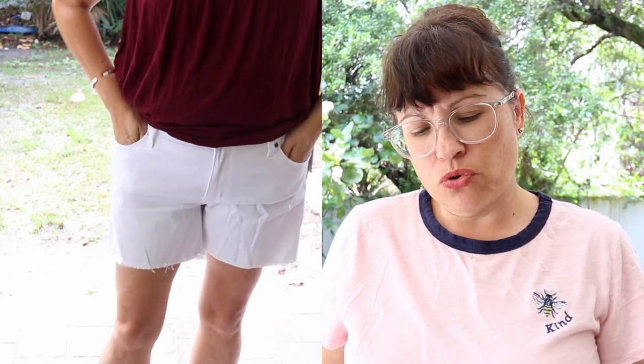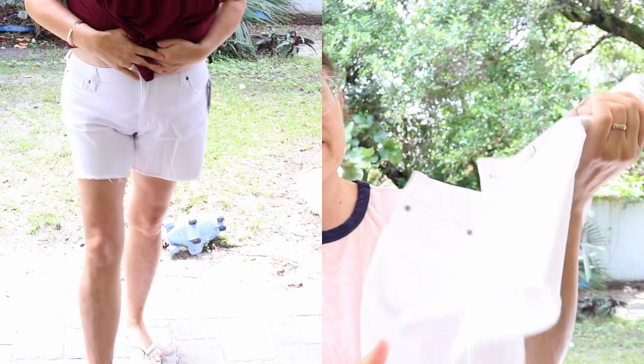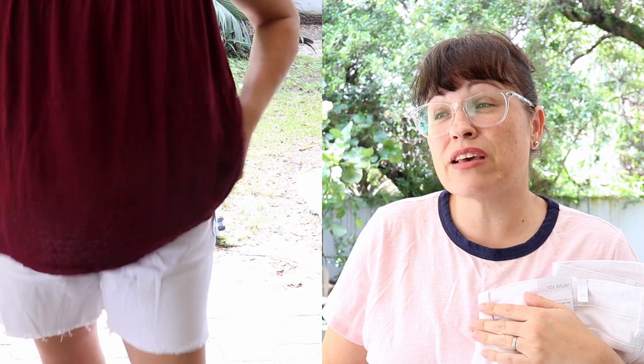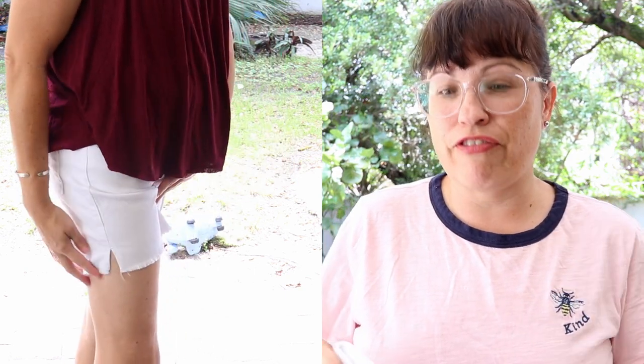Next up are these pants — oh my goodness. It's STS Blue, the Eleonora fray-hem short in white, size 10, $45. I don't necessarily need another pair of white shorts because I think I already have two. But I do like the way these fit — they're very lightweight, nice and stretchy, and not constricting. They're a boyfriend short, nine-inch mid rise. I like them, I just don't know if I need a third pair of white shorts.